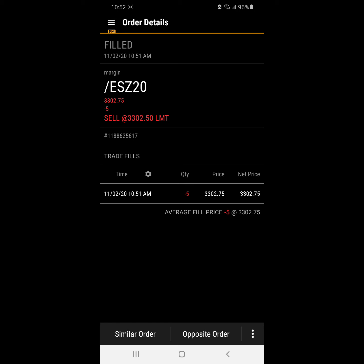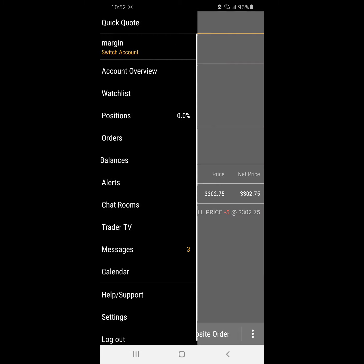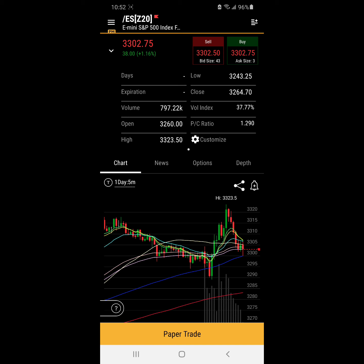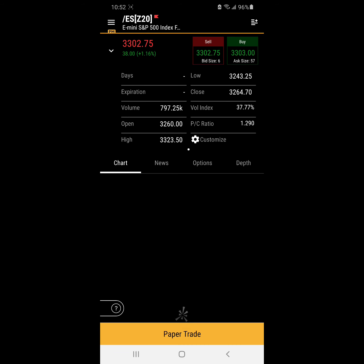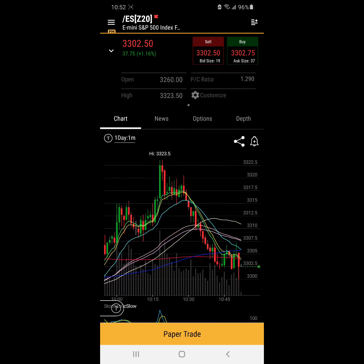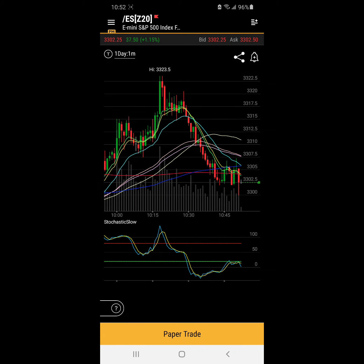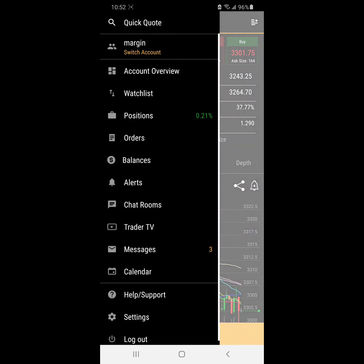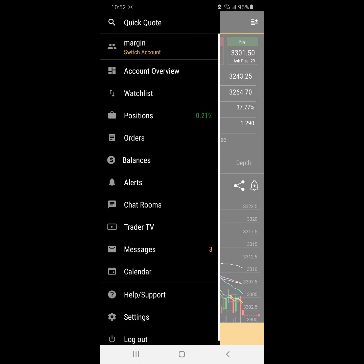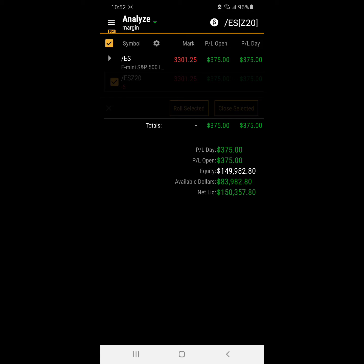We sold short at 3302.75 at 10:51 a.m. And now in terms of our stop, we're going to put in our stop — let's look at the one-minute chart — at 3311.50. Our stop's going to be 3311.50.